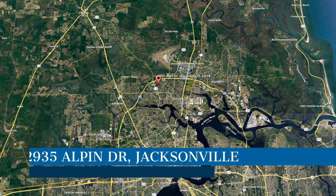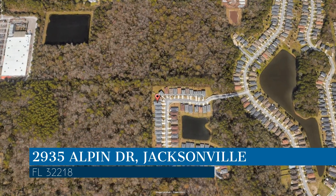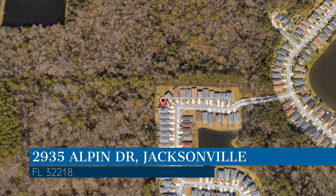Here are photos of an available rental property — make it yours today. This property is located at the address on your screen. Enjoy this virtual tour provided to you by the leading property management company in Jacksonville, Florida: Rental Guys Property Management.